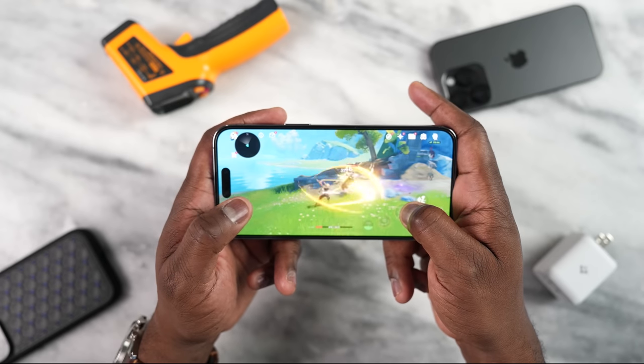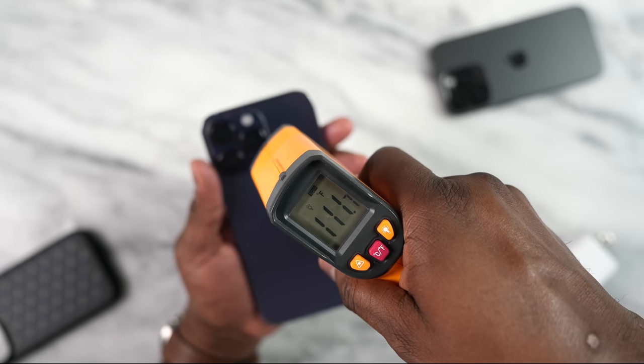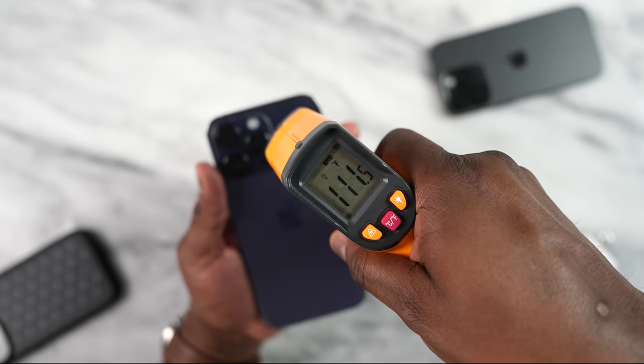When it comes to temperatures in Genshin Impact, I got about 112°F, which is actually an improvement from last year where I was getting about 114 to 117°F on the iPhone 13 Pro Max. I like that improvement in temps, but 112 is still a little bit high for me.